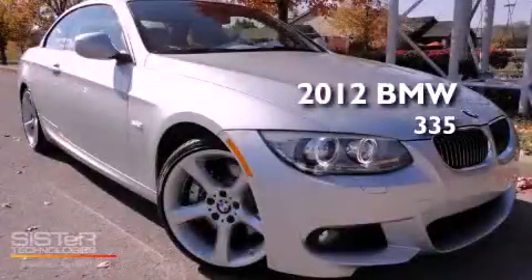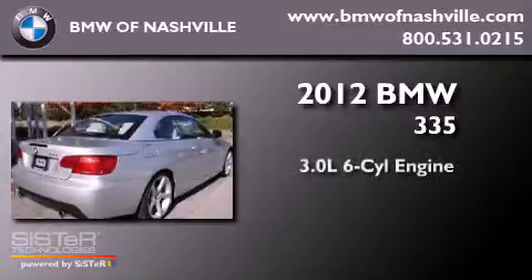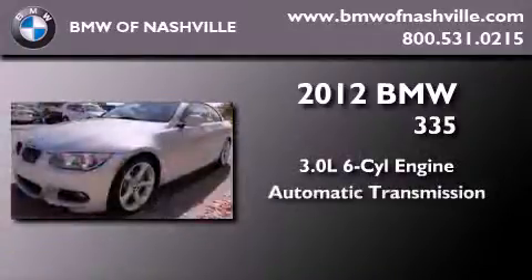This is a brand-new 2012 BMW 335. It has a 3.0-liter six-cylinder engine and an automatic transmission.